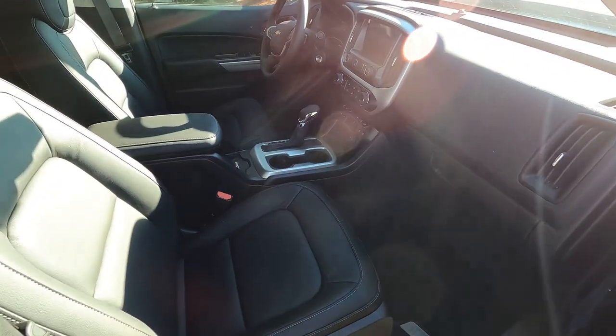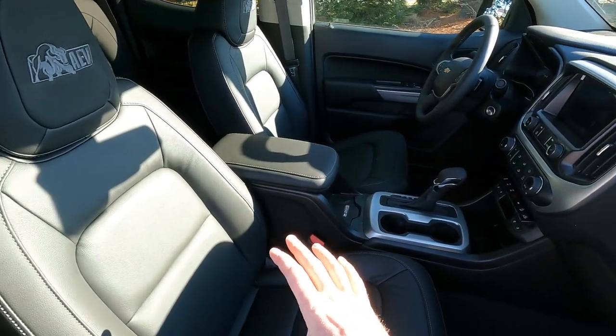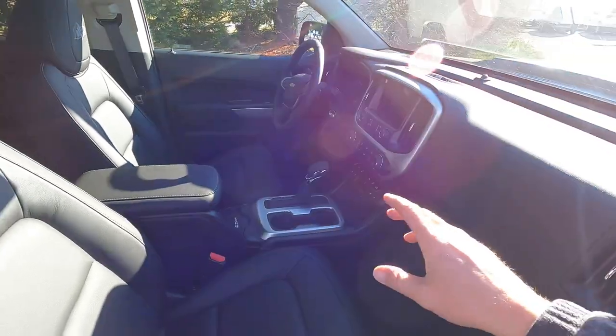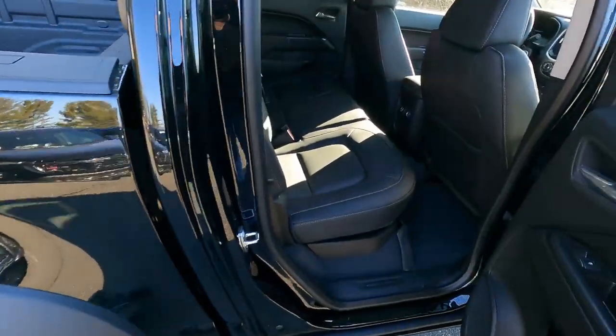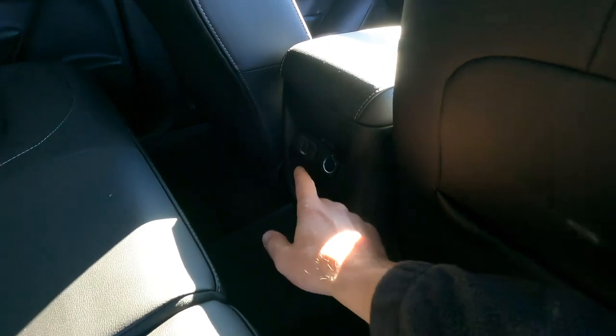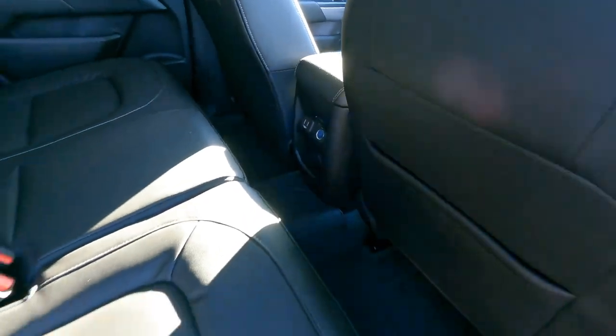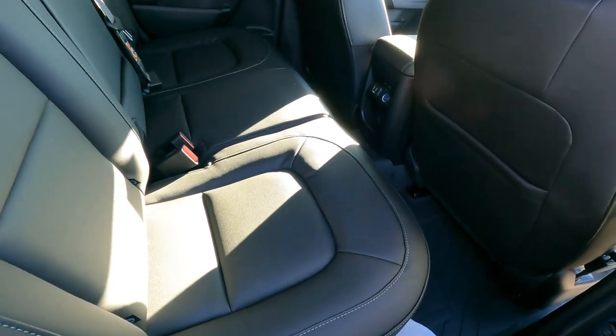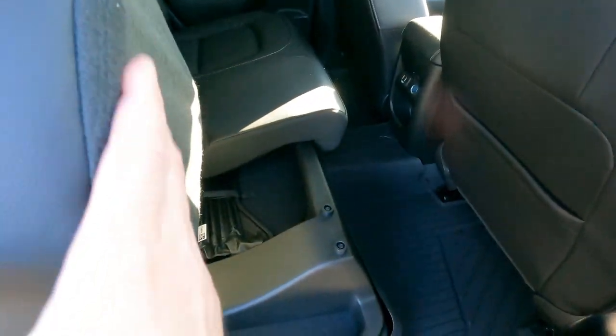On the inside, it's fairly fully loaded. This does have leather interior, heated seats, and an upgraded eight-inch radio. This particular one also has the navigation package. You have a nice second-row seat, full leather interior, a couple of USB ports, and some charger ports in the back.